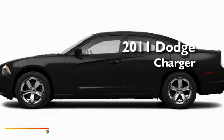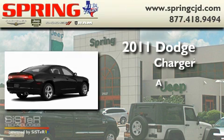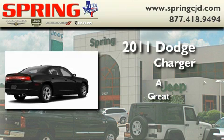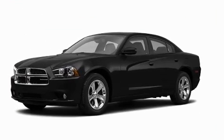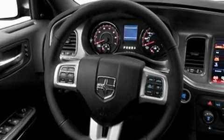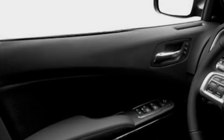This is a brand new 2011 Dodge Charger. Its top features include cruise control, a rear window defroster, a CD player, privacy glass, a low tire pressure indicator, traction control and stability control systems, an anti-lock braking system, rear curtain airbags, and folding rear seats.